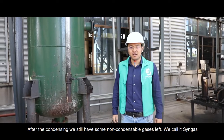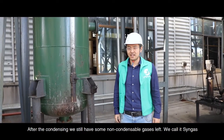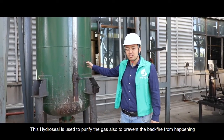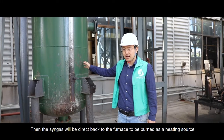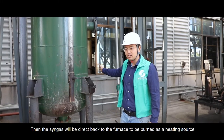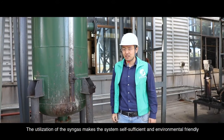After the condensing, we still have some non-condensable gases left — we call it thin gas. The thin gas will first come to the hydrocyclone, which is used to purify the gas and also to prevent backfire from happening. Then the thin gas will be directed back to the furnace to be burned as a heating source. The utilization of the thin gas makes the system self-sufficient and environmentally friendly.